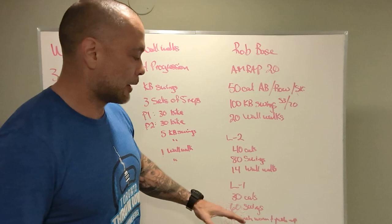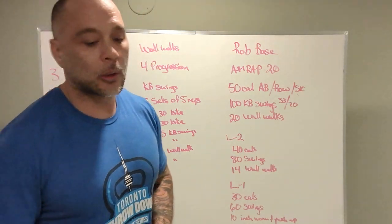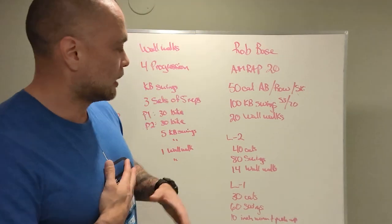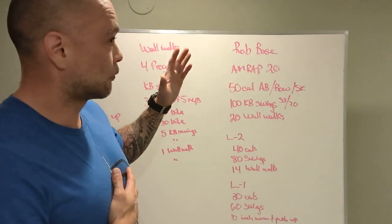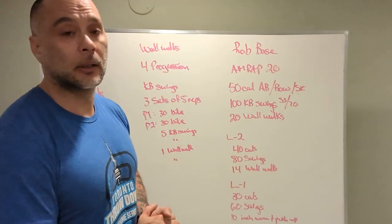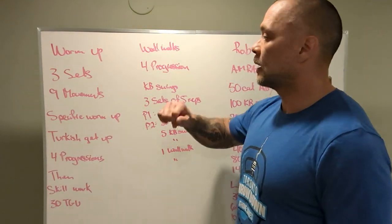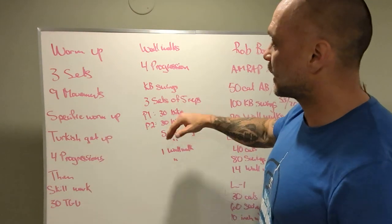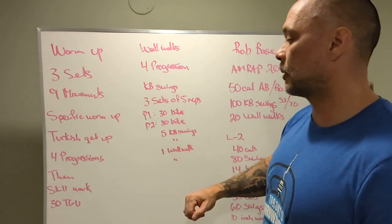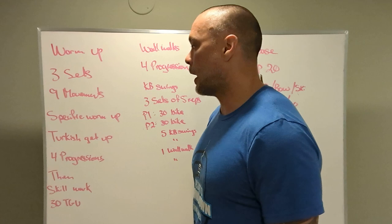Same with the other categories as well — try to swing a heavier kettlebell than you're used to. Try to get inverted in those wall walks. For inchworms with a push-up, if we need to do push-ups from our knees, as long as we can maintain that rigidity through our body, that's fine. We're looking for two to three rounds, maybe upward of four if you're going. Split the repetitions however you would like. For movement prep we have: partner one 30-second bike, partner two 30-second bike; partner one five kettlebell swings, partner two five kettlebell swings; partner one one wall walk, partner two one wall walk. That's our movement prep.